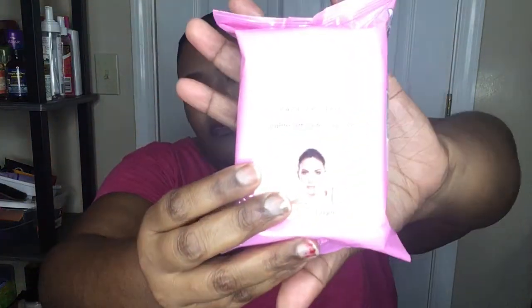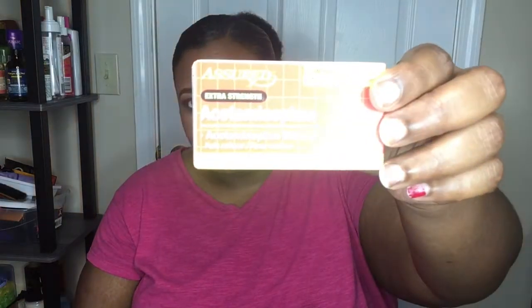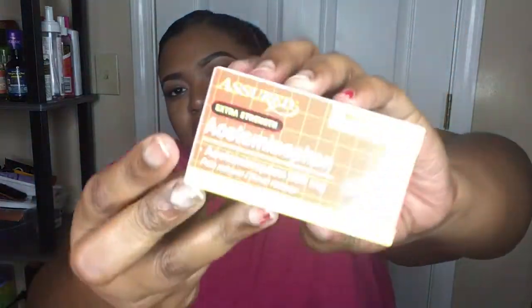Next I got my favorite inexpensive makeup removal wipes — 30 in a pack. I should have gotten more than one but I'll go back for more. I also got some pain reliever, 500 milligrams — 40 in a pack. I can't do ibuprofen or other weaker stuff; these work really well. I take one if the pain isn't bad and two if it's really hurting.